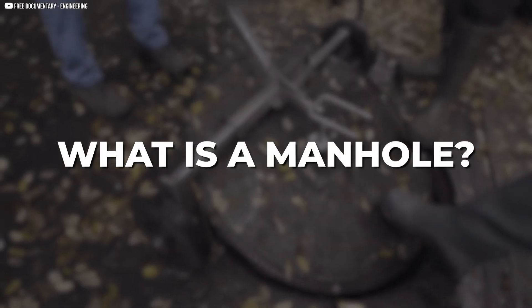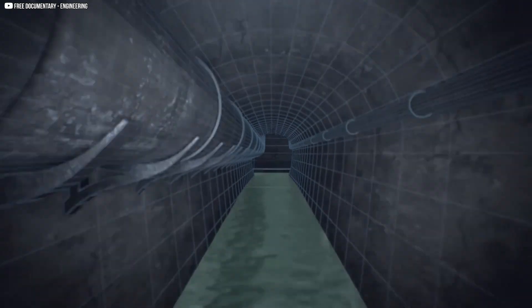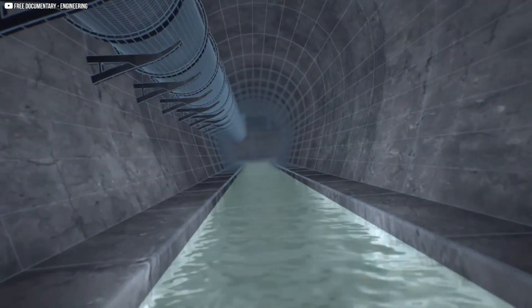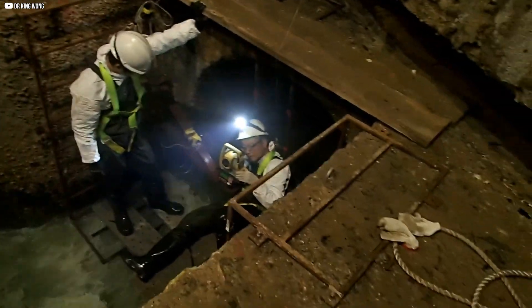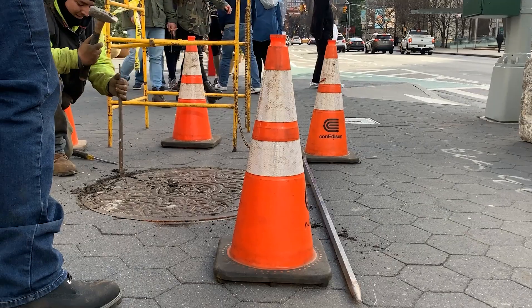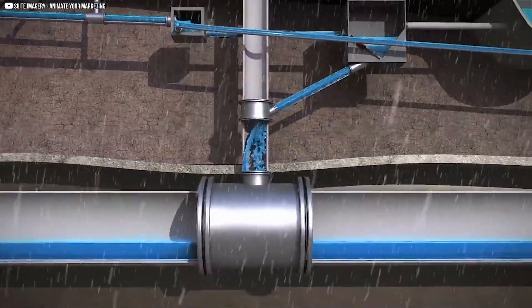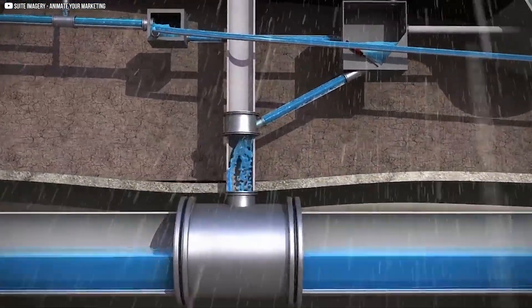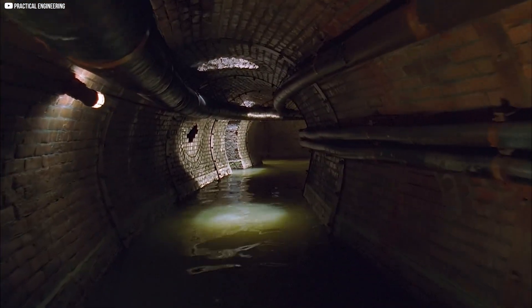What is a manhole? A manhole is a hidden doorway to the underground world. It provides access to sewer lines, storm drains, and utility tunnels. These structures allow workers to inspect, clean, and repair vital systems without digging up roads. Manholes, usually circular and made of concrete or brick, connect pipes, regulate flow, and prevent blockages. Without them, maintaining underground infrastructure would be nearly impossible.